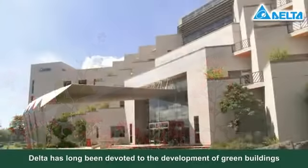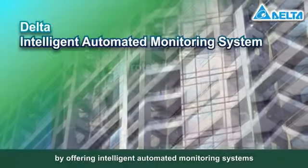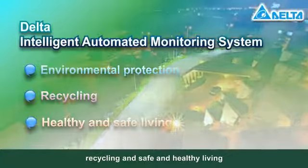Delta has long been devoted to the development of green buildings by offering intelligent automated monitoring systems to achieve environmental protection, recycling, and safe and healthy living.